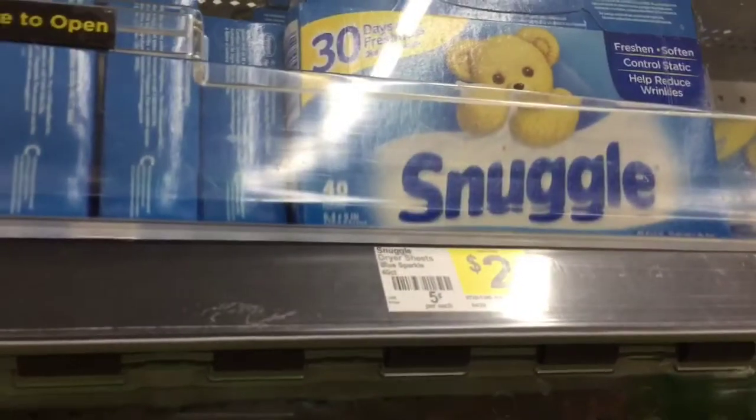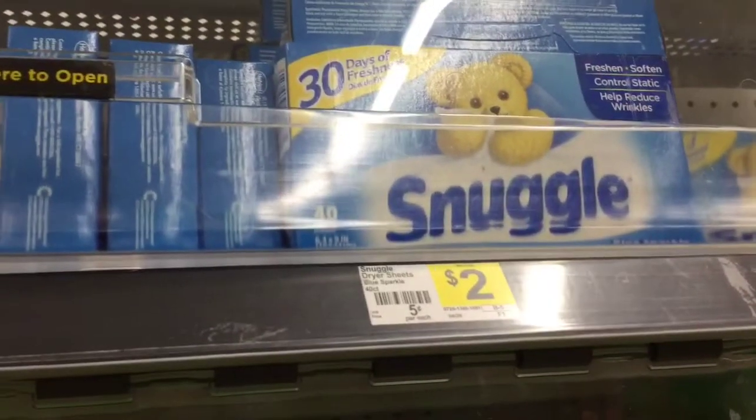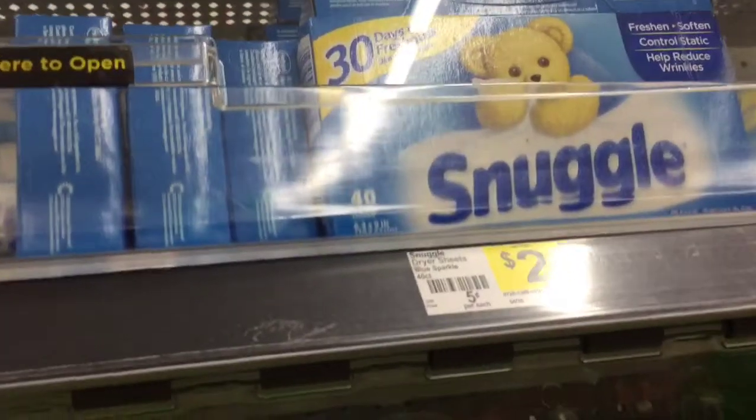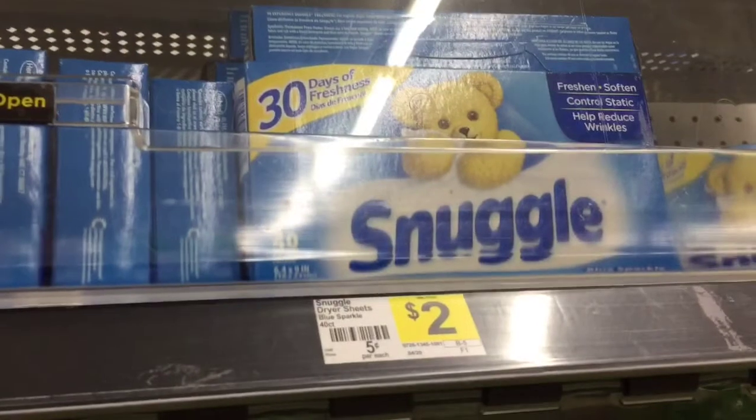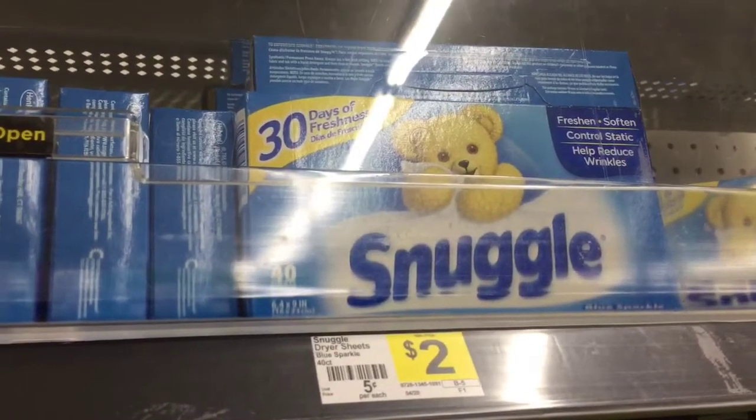I'm grabbing three of the Snuggle dryer sheets, they are priced at two dollars each — three of them for six dollars — and I have two digital coupons for these, so these will come out to be about two dollars for three.